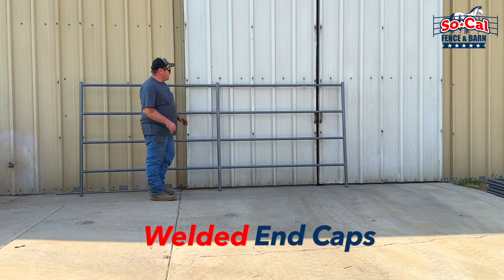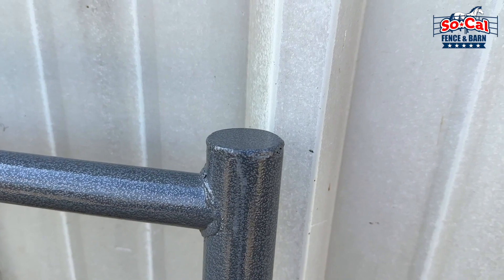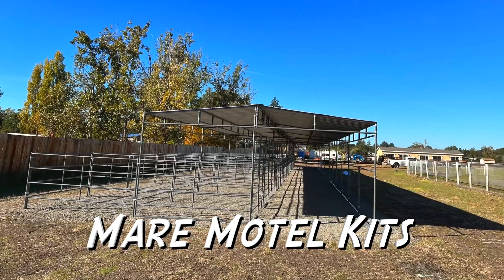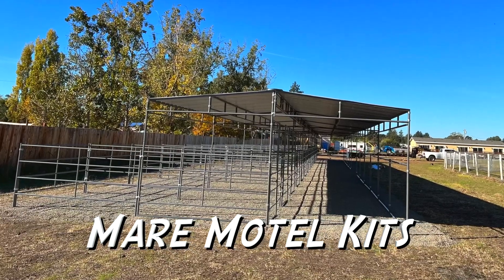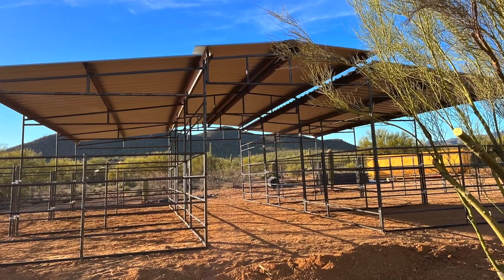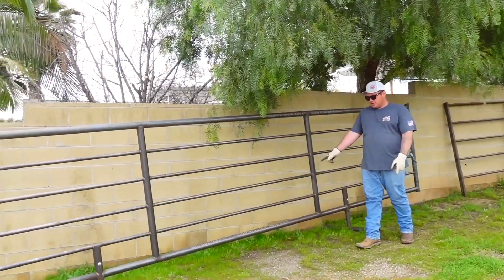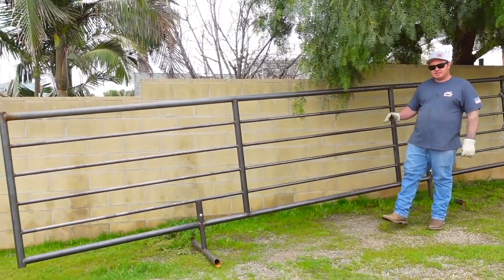We actually weld the end caps on the tops of each post completely shut. And this right here is our freestanding cattle panel.